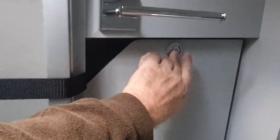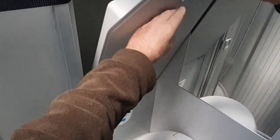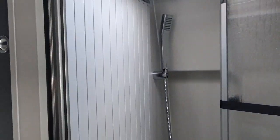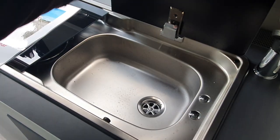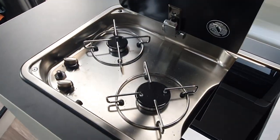Here we have the washroom. The sink folds down like that. Under that we have the toilet, and the shower comes with a sensible sliding door. Then we have the mirror. Over here we have the kitchen — it's got a wide domestic plug socket and on the other side we find two burners.